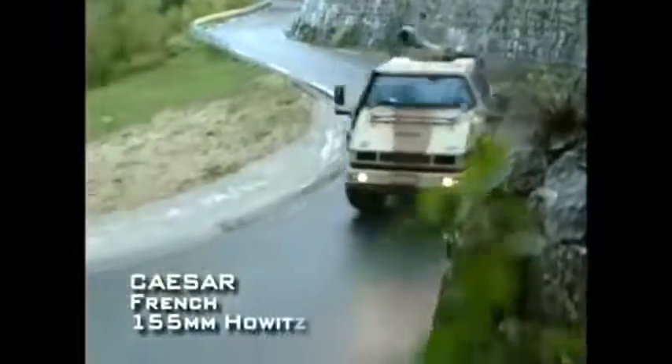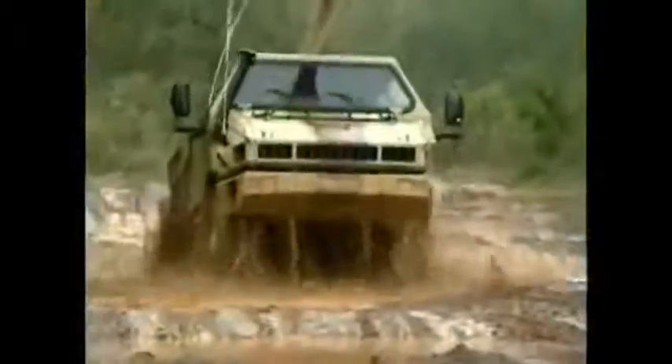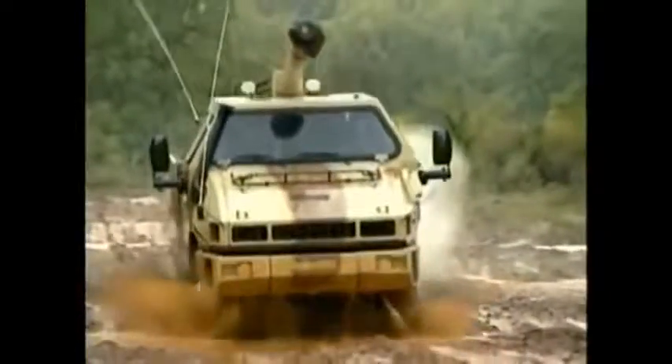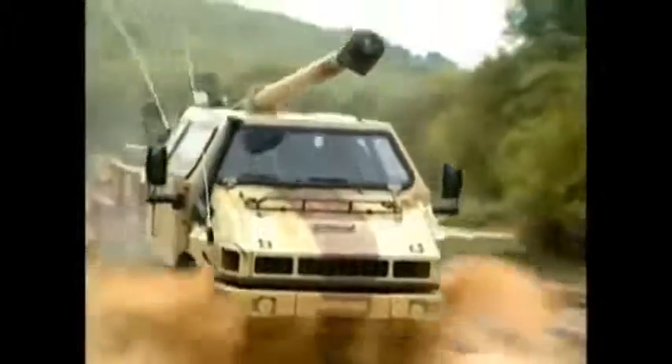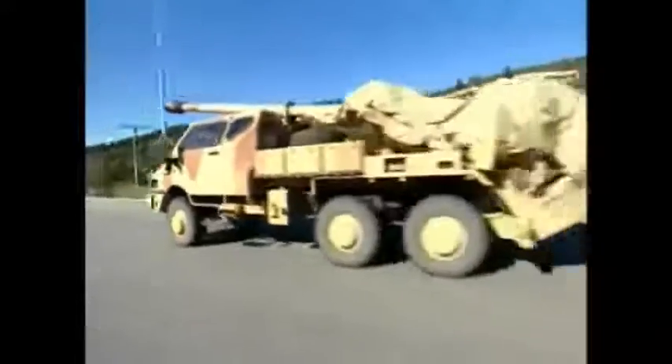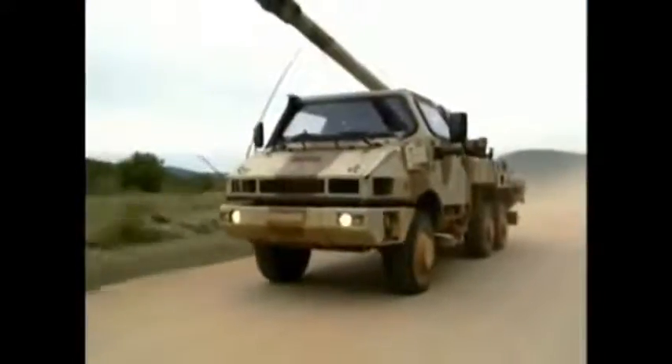In France, the latest in artillery systems also employs a wheeled chassis, but in a more compact and lightweight vehicle. Weighing just under 20 tons, the French César is a lightweight in the ranks of self-propelled artillery systems.